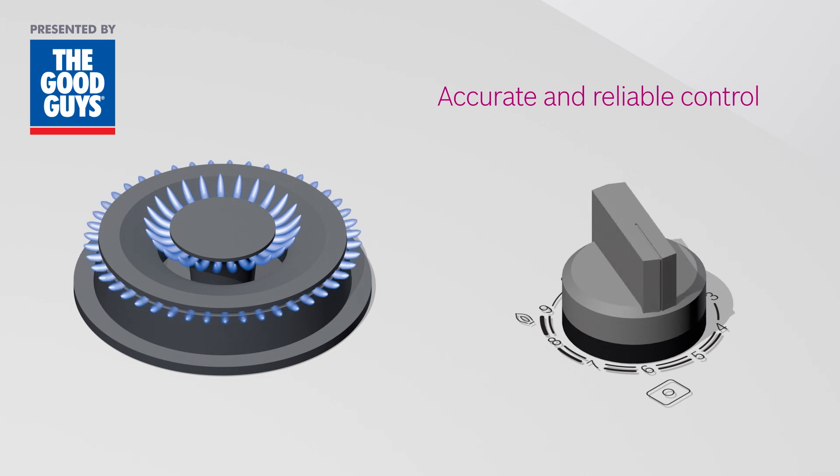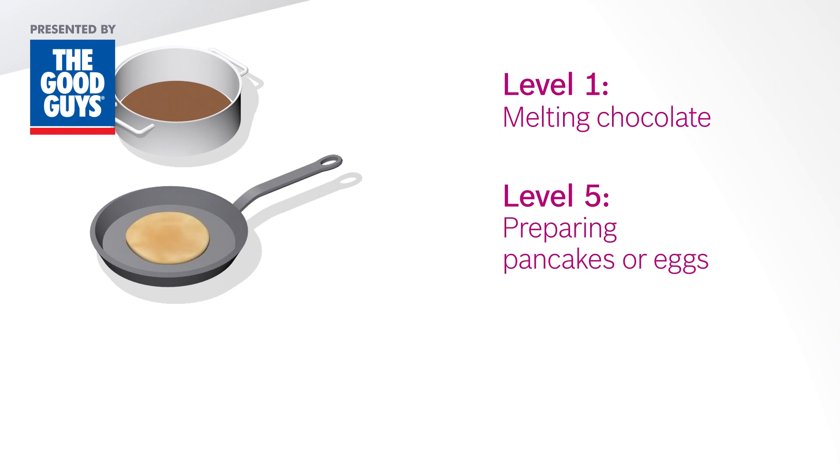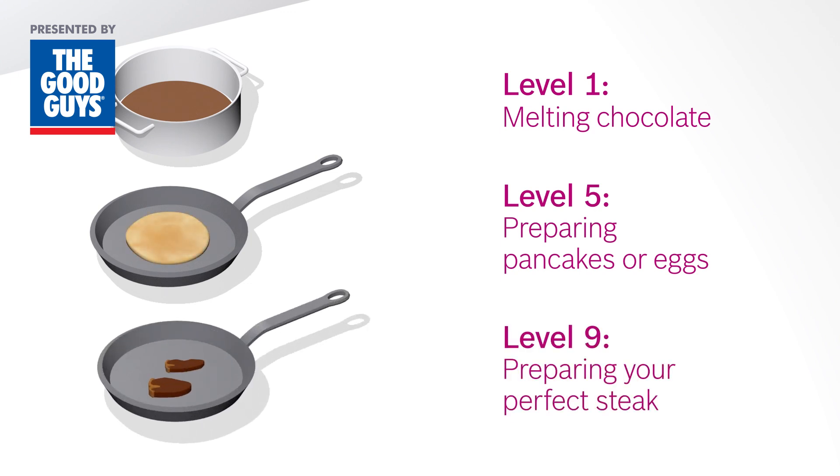Control the flame size reliably and accurately. For example, use Power Level 1 to melt your chocolate without burning. Level 5 to prepare your pancakes or eggs. Or Power Level 9 to prepare your perfect steak.